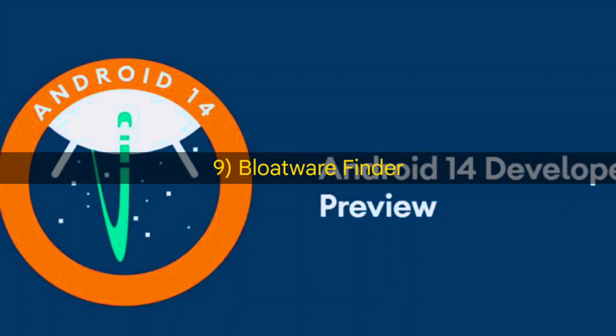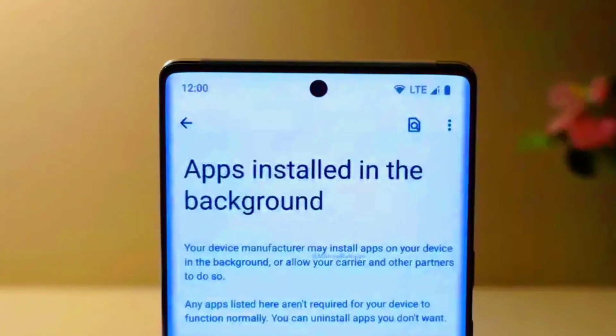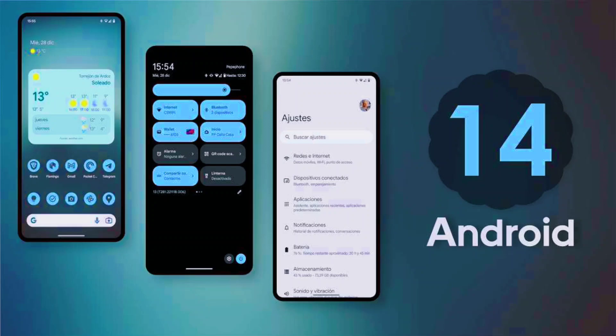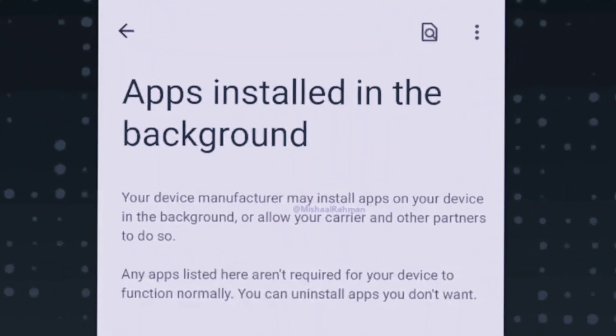Bloatware Finder. Google is working on a feature called Apps Installed in the Background for Android 14 that will let you quickly uninstall any apps that were downloaded secretly.